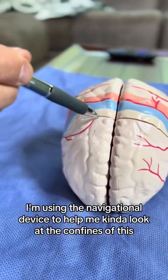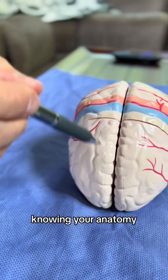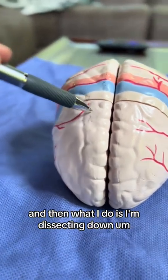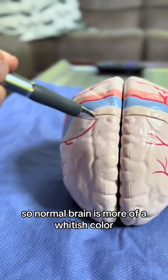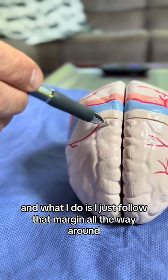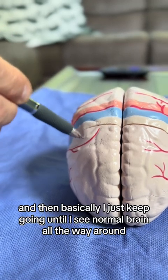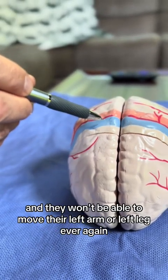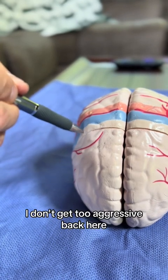When I'm in here doing surgery, I'm using the navigational device to look at the confines of this, but a lot of it is just knowing your anatomy. I use structures on the skull as landmarks to confirm where I am. I'm dissecting down around the tumor, trying to find a border where there's normal brain and then abnormal-looking brain. Normal brain is more of a whitish color; the abnormal-looking brain was more of a grayish-reddish color. I follow that margin all the way around and resect the tumor from the inside out, keeping going until I see normal brain all the way around. Back by the motor cortex, I've got to be careful — if I go too far, I'll paralyze this person and they won't be able to move their left arm or left leg ever again.